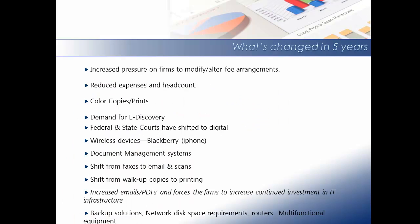What's changed in the past five years? Increased pressure on firms to modify and alter fee arrangements. Clients are dictating what they will and will not pay for, such as certain clients will no longer allow the firm to charge for copies, or instead of being able to charge the traditional 25 cents across the board, the firm is forced to offer variable copy rates.